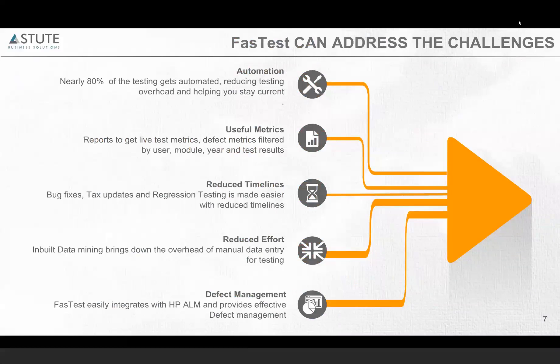Let's see how Fastest can address all of these challenges. With Fastest powered by PTF, almost 80% of the testing will get automated. The remaining 20% includes things that are outside of PeopleSoft — for example, integrations with third-party systems — which PTF cannot automate. Except for those, pretty much everything you do in PeopleSoft can be automated.